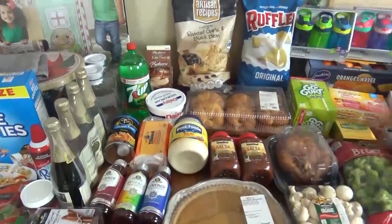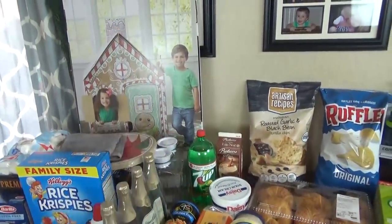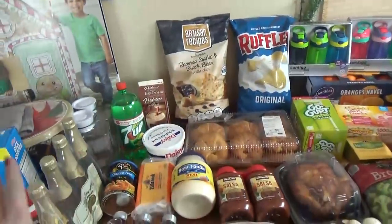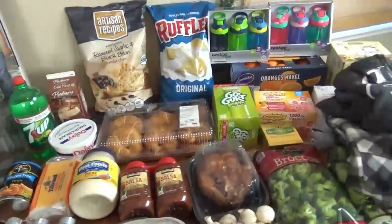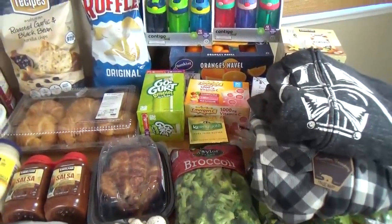We're back home now and here's what we got. We ended up going to Costco, to Walmart, and to Michaels, but we just got one thing from Michaels — I'll show you that last. I'm going to start with the things from Costco, beginning with the non-food items, because we got quite a lot of non-food items this time.